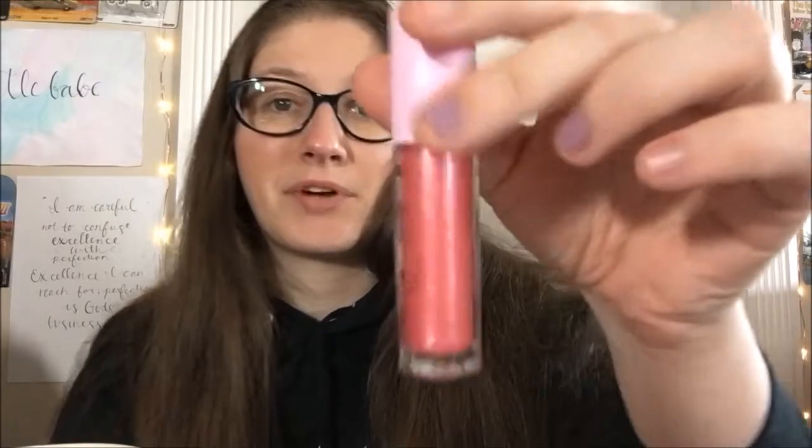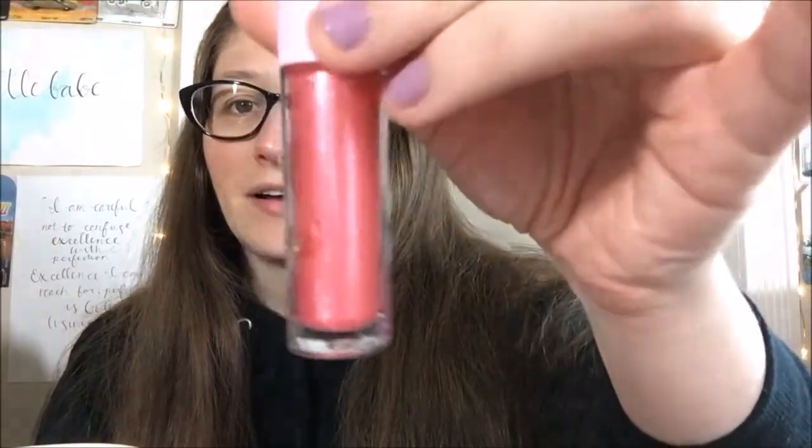Hello guys and welcome back to another lippy review. This one is for the Ipsy exclusive GG Gorgeous 'Less Is More' lip gloss. It's a really pretty shimmery pink shade. I got it last year sometime and I'm just now getting around to opening it because I'm slow — it's been almost a full year from when I got this one, so it's time to open the thing already.